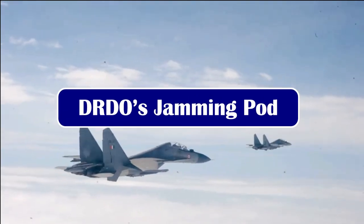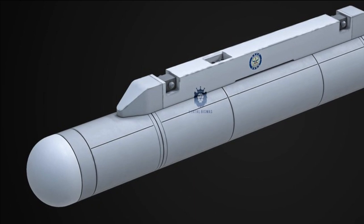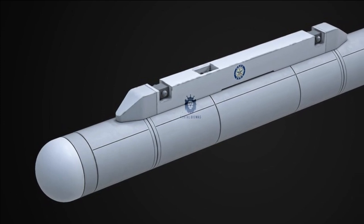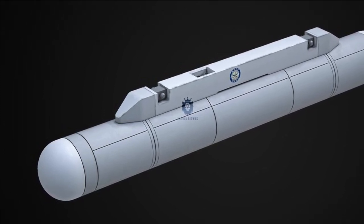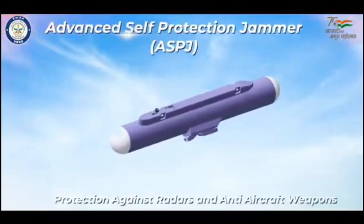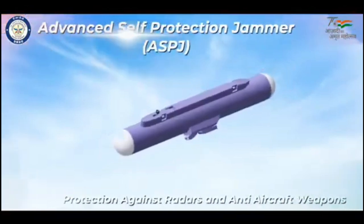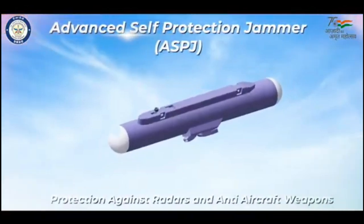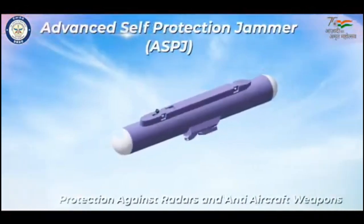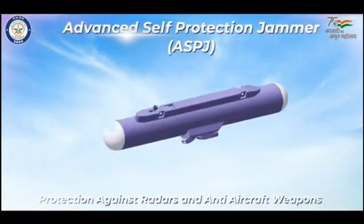DRDO's DARE has also developed a high-band jammer (HBJ) pod for the Su-30 MKI to be carried at the wingtips, which can replace the SAP-518 jamming pods. It is expected to have better integration with the radar warning receiver on board than the existing SAP-518 pods. DARE has also started working on an advanced self-protection jammer (ASPJ), which will feature gallium nitride-based solid-state active electronically scanned array jammer transmitters along with digital radio frequency memory (DRFM). DRFM-based jammers are known for severely degrading adversary radars and missile seekers. The ASPJ will be a single pod, unlike the HBJ which is dual-pod.